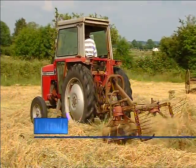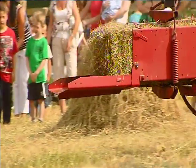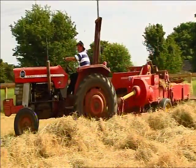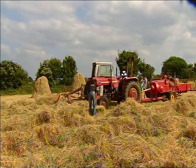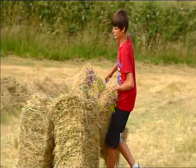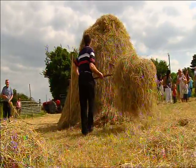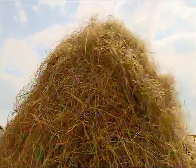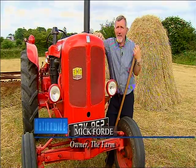Nostalgia comes in many forms, but who would expect these rectangular bales of hay to trigger memories of times past? To anyone who grew up on a farm in the last 50 years they were a familiar sight, as indeed were this 1960s Massey Ferguson baler and Hay Bob. The small bales are part of our recent history, but the traditional haycock harks back to more ancient farm practices, and even making small square bales is dying out as we speak.